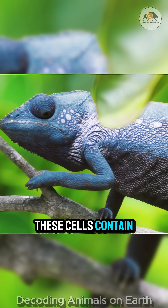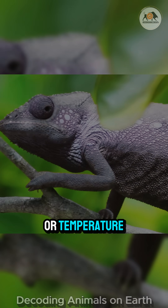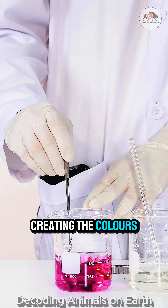These cells contain thousands of tiny crystals. When a chameleon changes its mood or temperature, it can adjust the spacing between these crystals. Different spacings reflect different wavelengths of light, creating the colors we see.